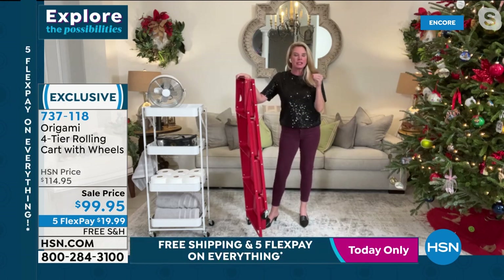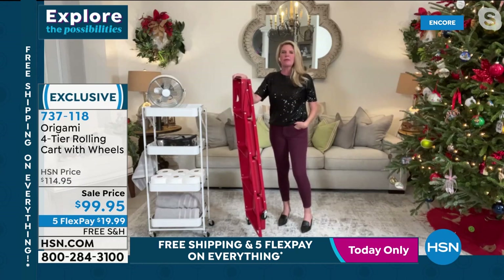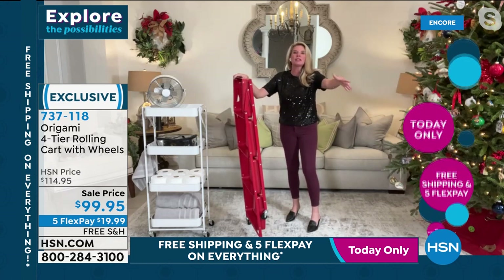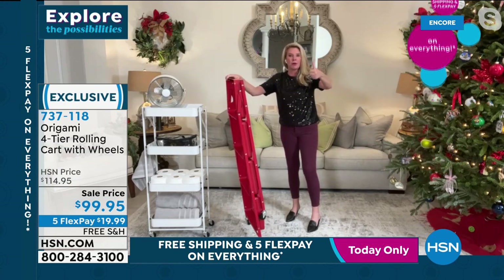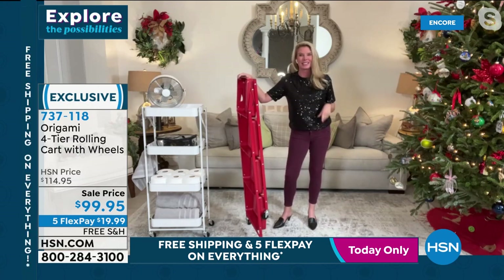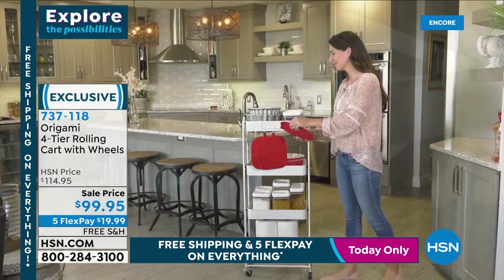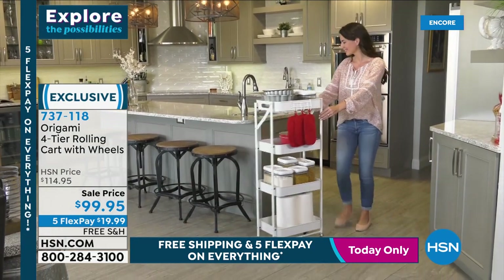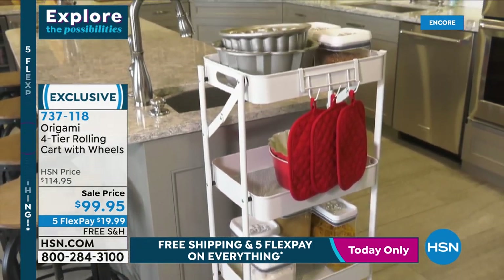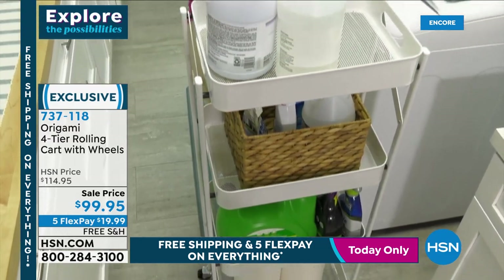My biggest struggle with organizing is getting the proper tools in place. At big box stores you find something cool, lug the big box home, open it — and it's full of parts, tools, instructions. By the time you're done with all that, you're exhausted and there's no way you're getting organized. With Origami, we've taken the front-end work out of it. With this four-tier cart, we added another tier for more vertical storage — four storage baskets in a smaller footprint, beautiful powder-coated steel design, great for every room.